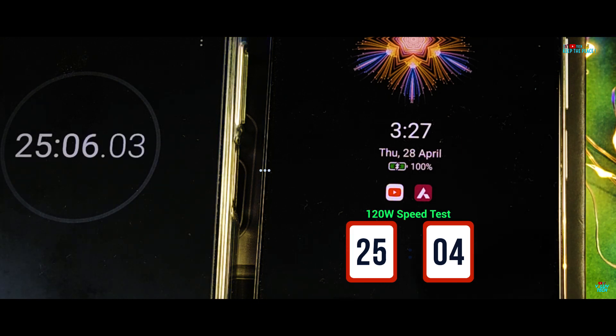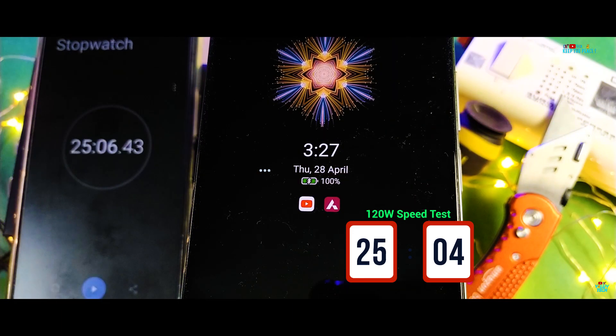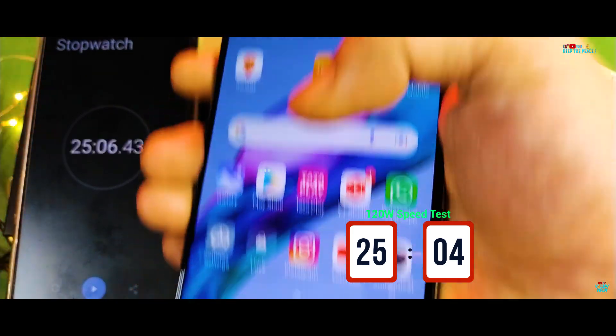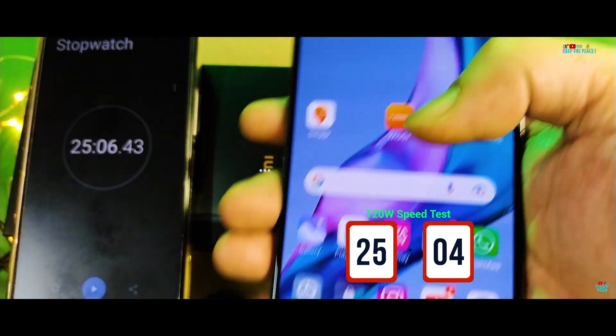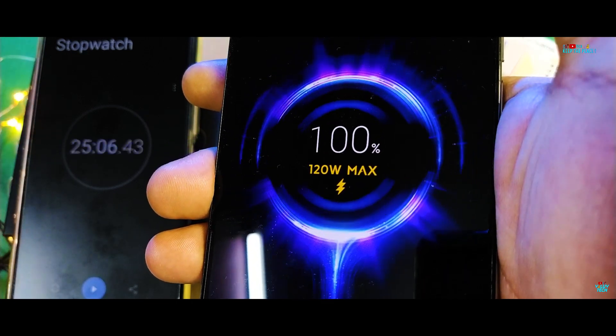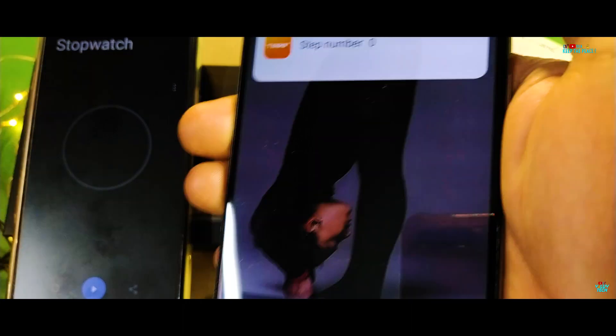It has taken exactly 25 minutes and 4 seconds to reach from 20% to 100%, and just about 3 minutes from 95% to 100%. The actual charging speeds are nowhere close to what Xiaomi claims in its lab tests, but the Xiaomi 11T Pro 5G is still the fastest charging Xiaomi device in the market and one of the fastest charging phones of this year.